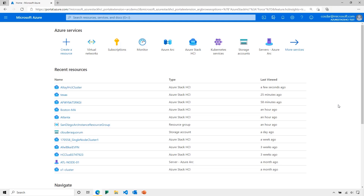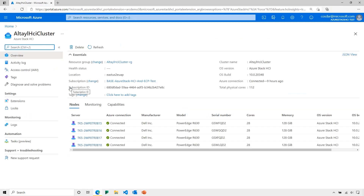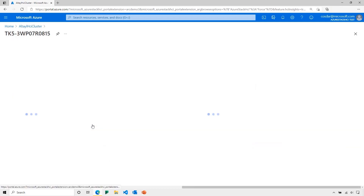Thanks, Bernardo. Let's get started here in the Azure portal. You can see in the recent resource list that I have several Azure Stack HCI clusters, including some in Atlanta, Boston, Texas, and a brand new Azure Stack HCI cluster in Seattle called Altale HCI cluster. Clicking on this cluster, you can see this is a four-node Dell PowerEdge R630 solution.